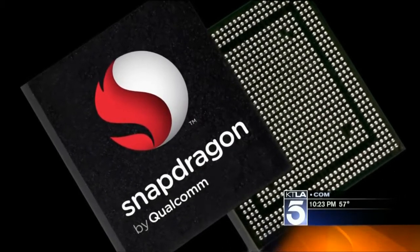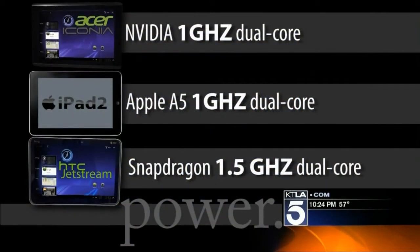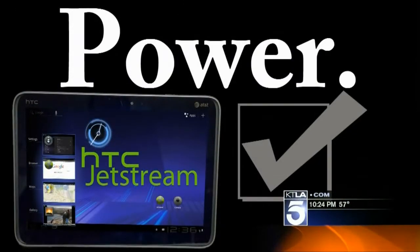If you have a better chip at the heart of your tablet, apps will run faster. Now all three have dual core processors, but the Jetstream's chip is a little faster and gets the prize here.